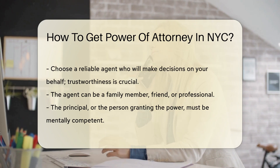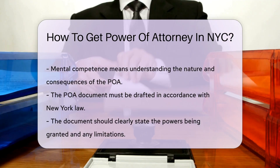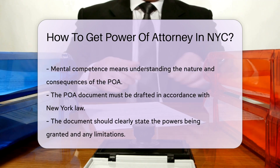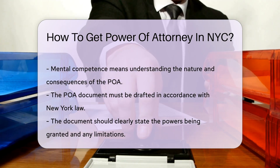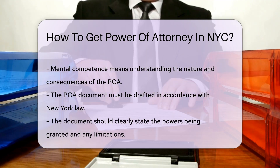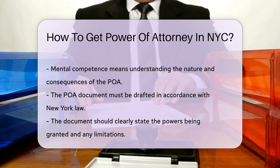This means they understand the nature and consequences of the POA. The POA document must be drafted in accordance with New York law. It should clearly state the powers being granted and any limitations. The document must be signed by the principal in the presence of a notary public. In some cases, two witnesses are also required.